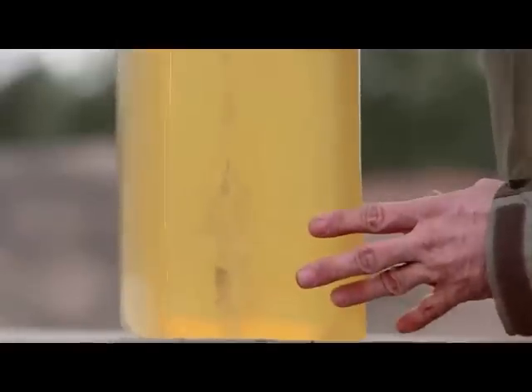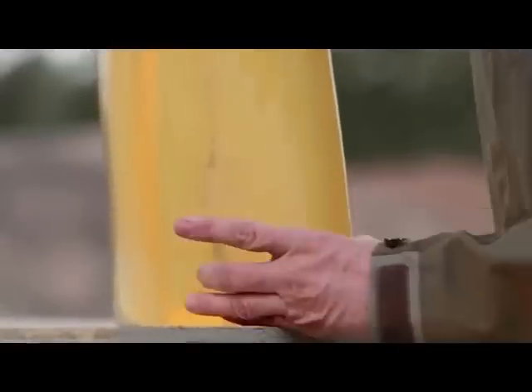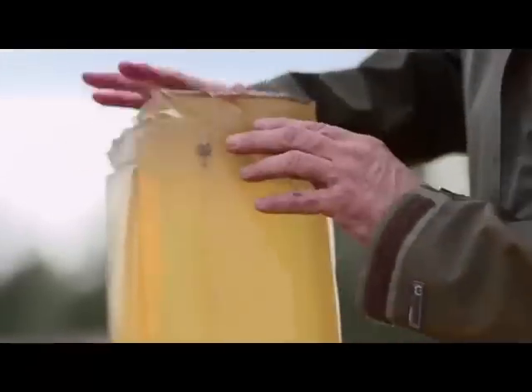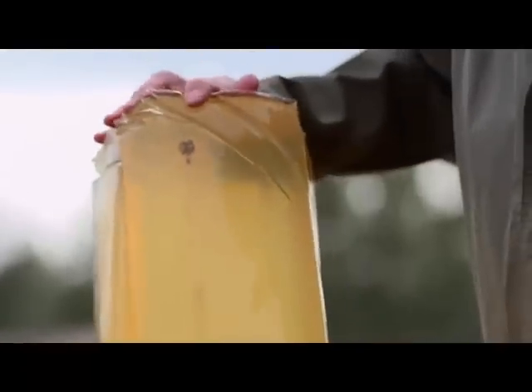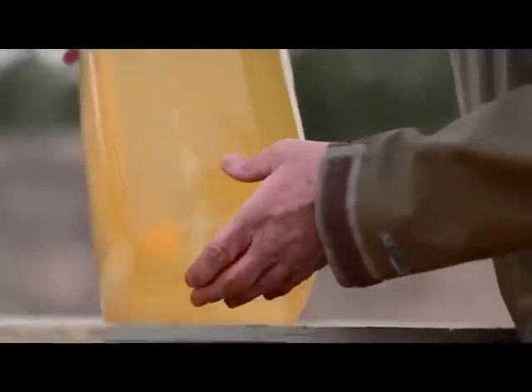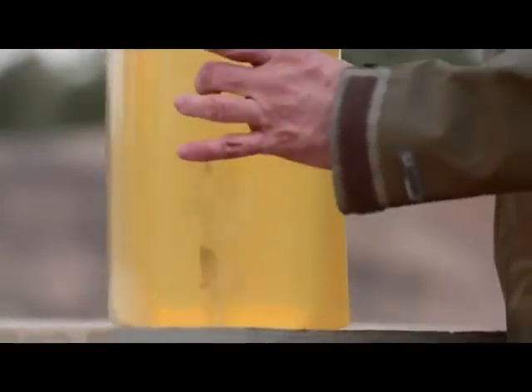With the Hornady Critical Defense ammo, a more modern bullet design, what you see here is a larger, wider wound cavity, and it probably penetrated two or three inches a little bit deeper than just a regular 125 grain jacketed hollow point. With modern bullet design, you're getting a lot more tissue destruction and a little bit deeper penetration.